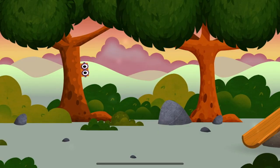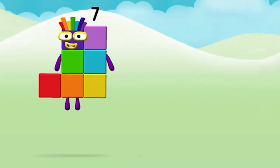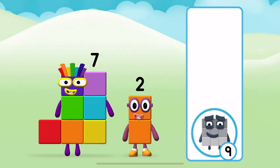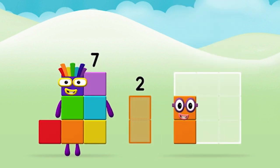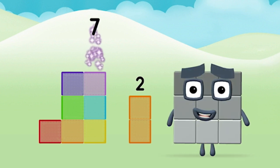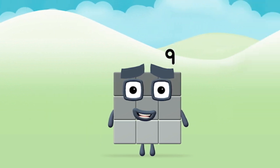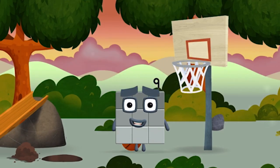You helped find all of the number blocks! The number block was hiding behind a tree. Which number block do you think adding these together will equal? Correct! You chose the right answer. Now add the number blocks together. Two, seven — seven plus two equals nine!